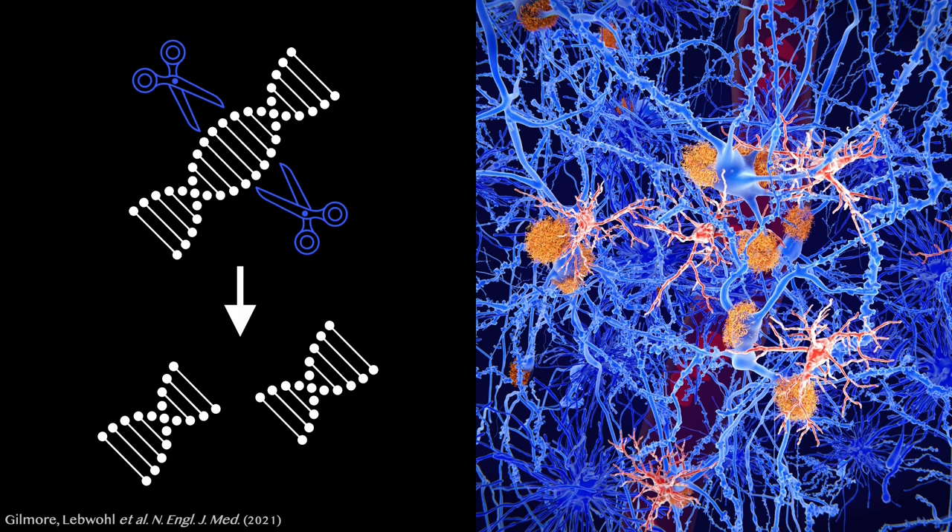So the era of human gene editing isn't just coming — it's already here.